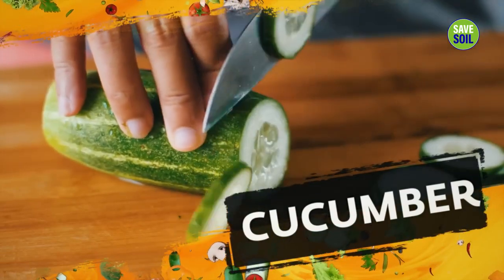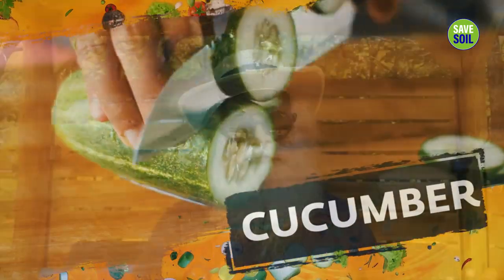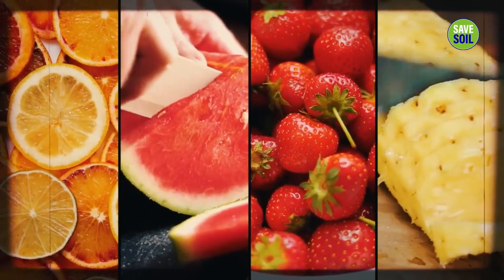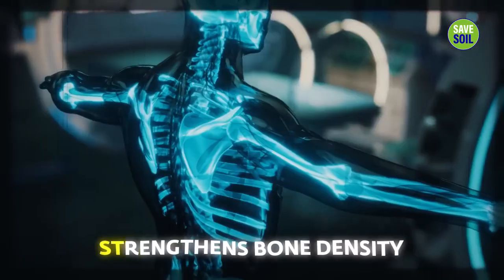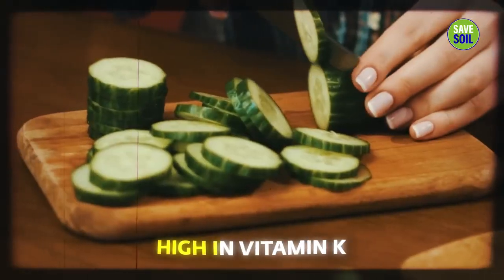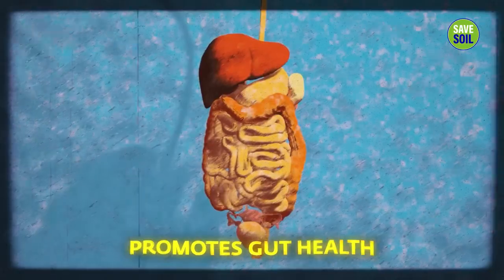Cucumber increases hydration. It is always best that we eat water through the food we consume — high water content foods — rather than simply drinking water. It strengthens bone density, is very high in vitamin K, and promotes gut health.